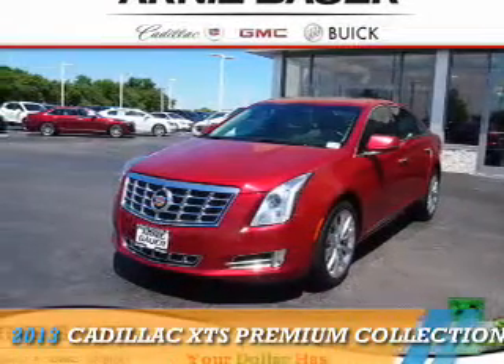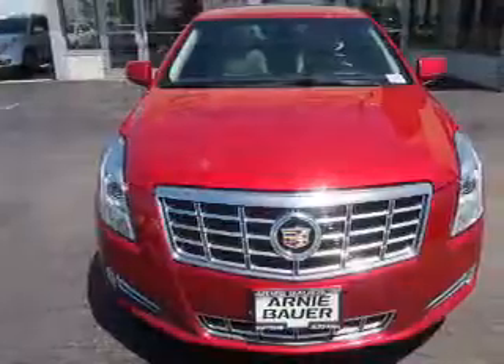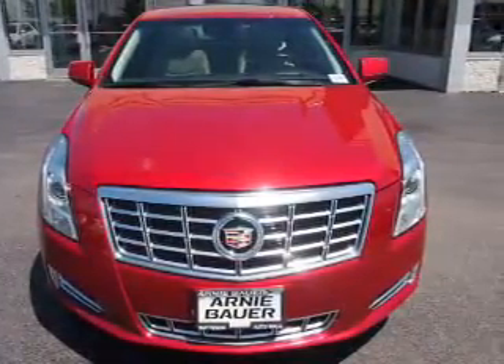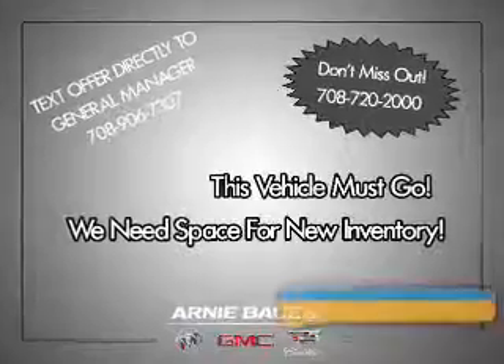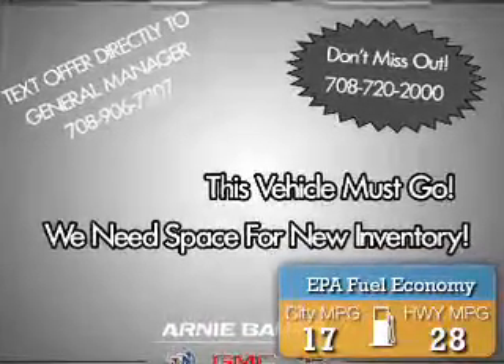Presenting the 2013 Cadillac XTS. It's powered by front-wheel drive, a 3.6-liter 6-cylinder engine, and an automatic transmission. Great fuel efficiency saves you money by requiring fewer trips to the gas station.